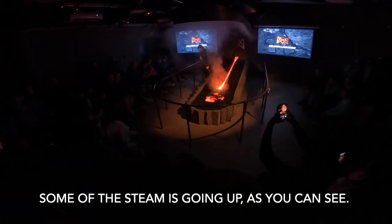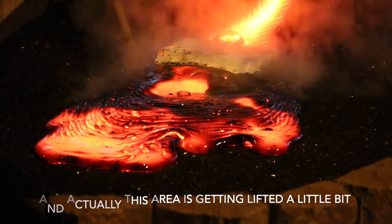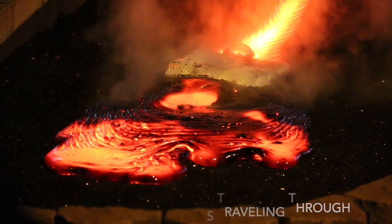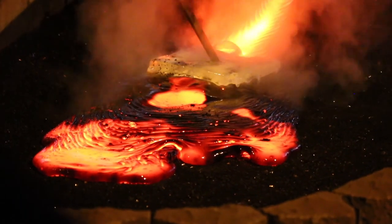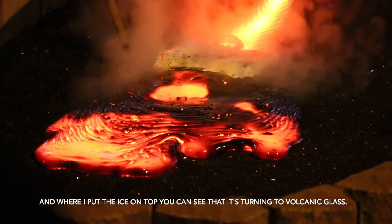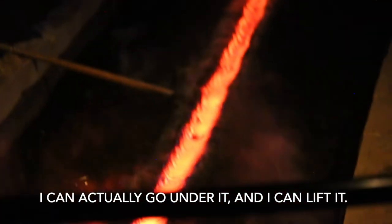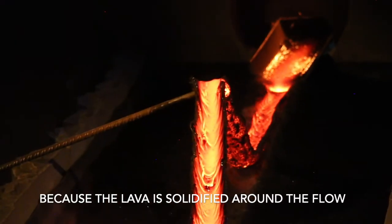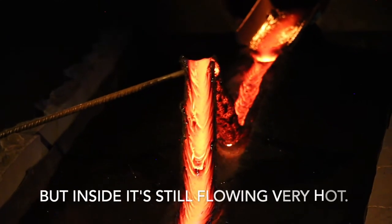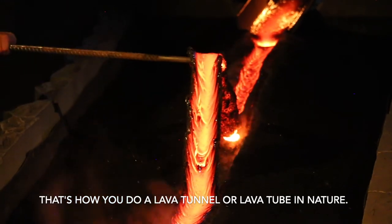Some of the steam is going up, as you can see, and actually this area is getting lifted a little bit — it's just the steam traveling through, trying to escape but getting stuck. Where I put the ice on top, you can see it's turning into volcanic glass. The lava is going down over the edge of the floor — I can actually go under it and lift it, because the lava has solidified around the outside but inside it's still flowing. That's how you form a lava tunnel, or lava tube, in nature.